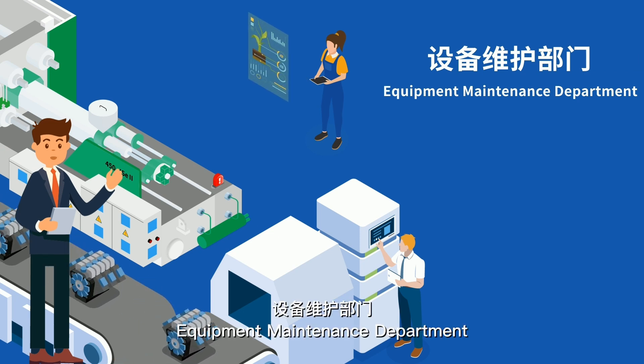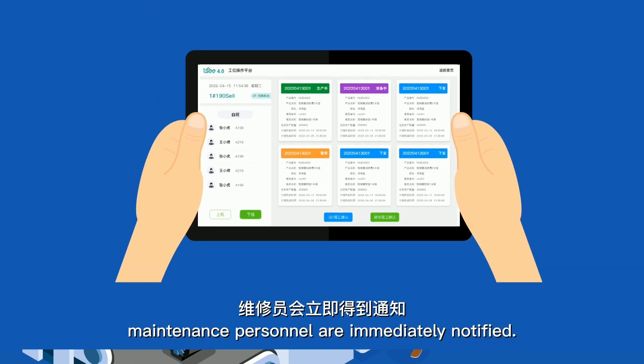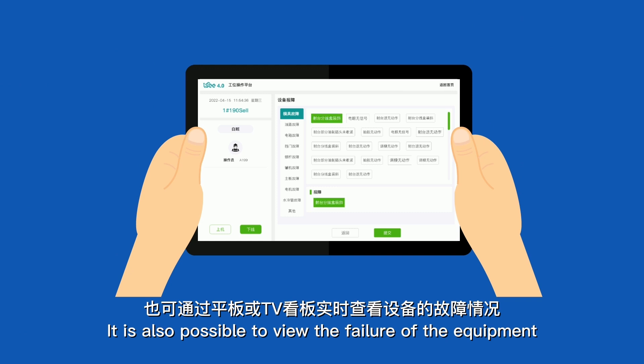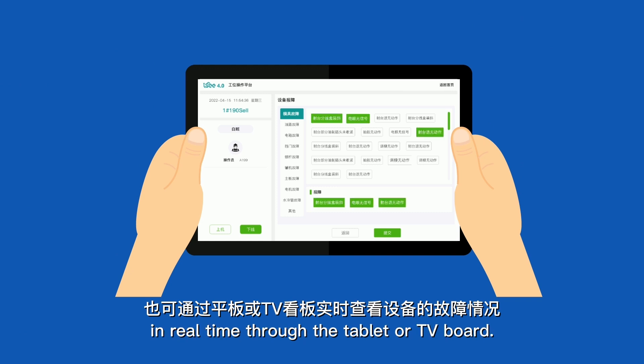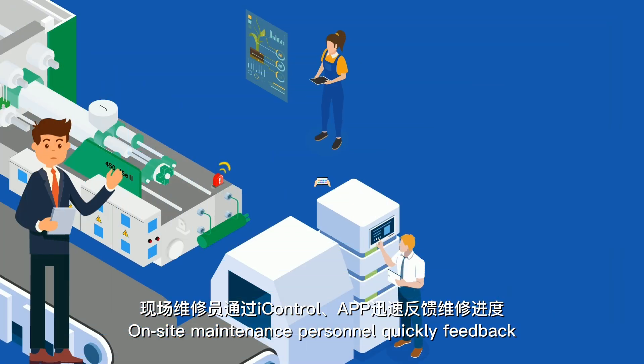Equipment maintenance department: when equipment fails, maintenance personnel are immediately notified. It is also possible to view equipment failures in real time through a tablet or TV board. On-site maintenance personnel quickly feed back maintenance progress through eye control and the app.